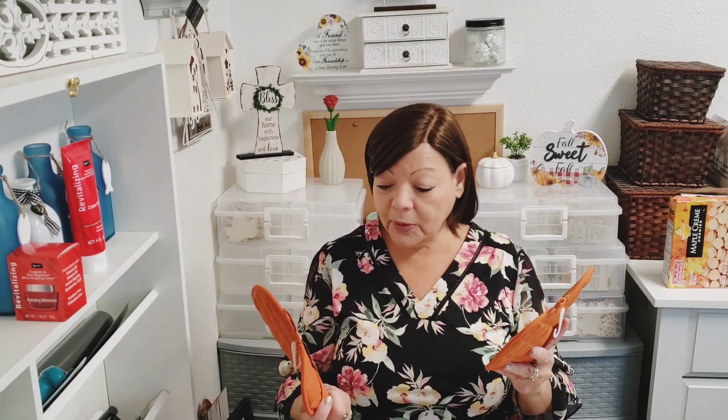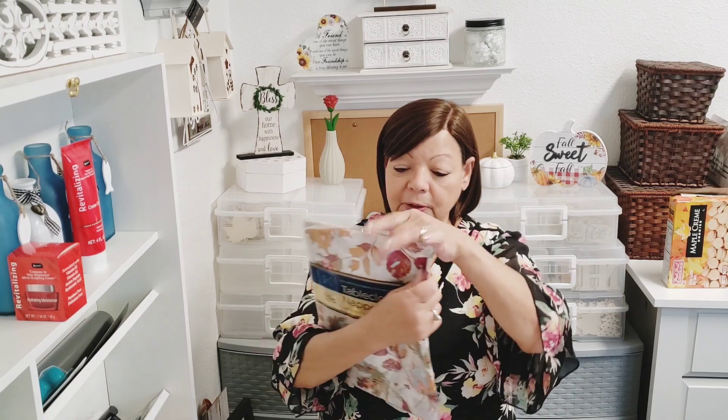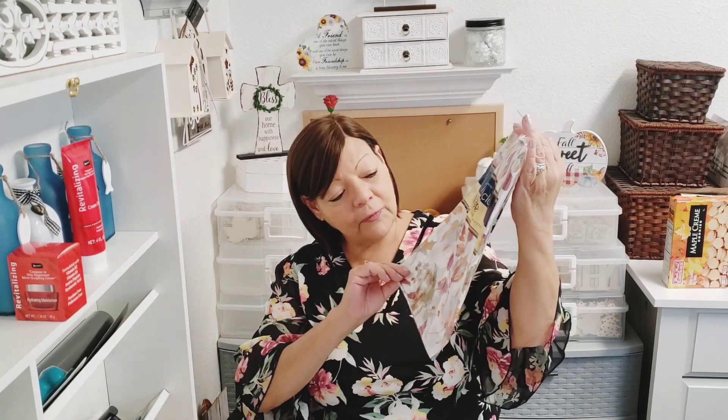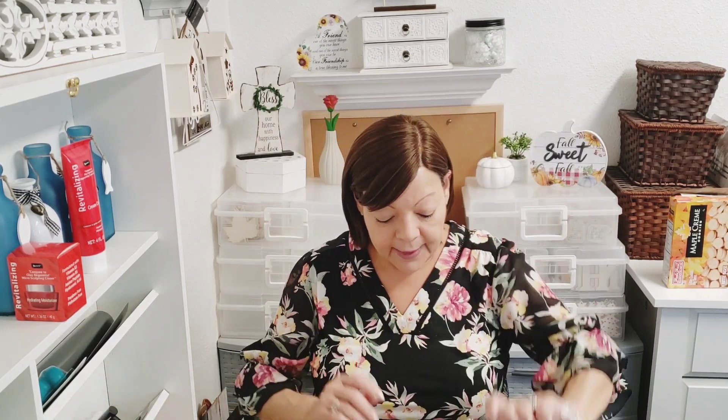These were not with the fall items but with the other pot holders, and I just thought they were adorable — this one says 'Hello Pumpkin' and this one is blank. I'll put them in the kitchen and I may even do a DIY with them. And then I found this — absolutely beautiful for fall. I got it for Thanksgiving to put on our main table, and I got two since we pull out an extra table for more seating.